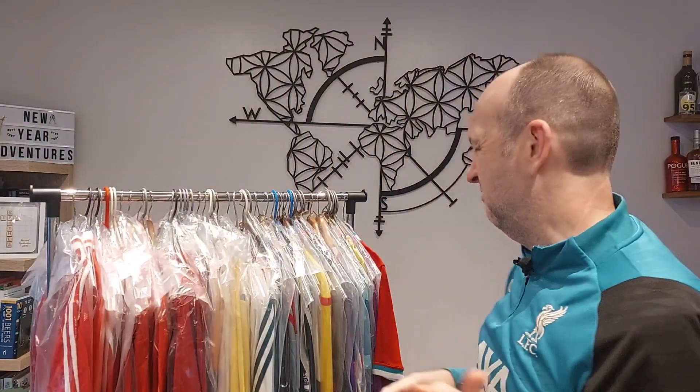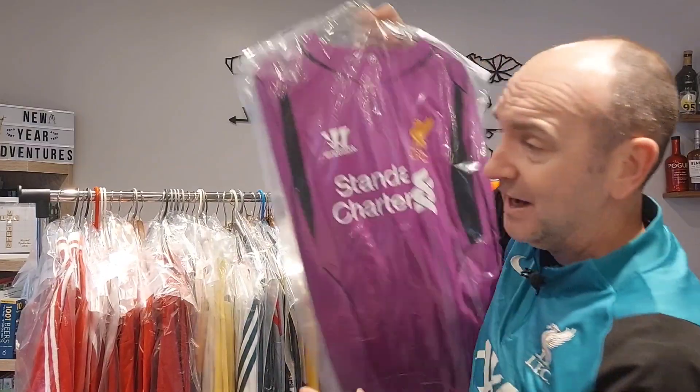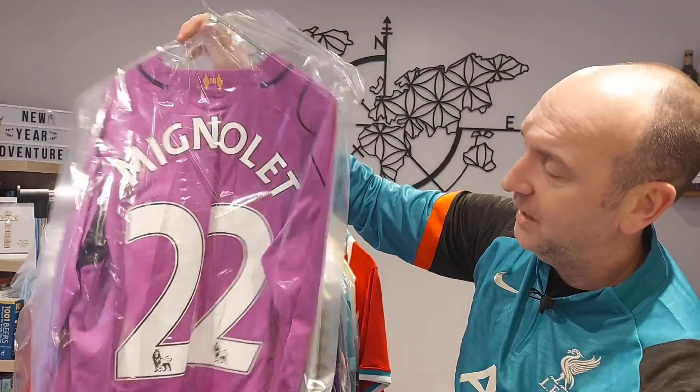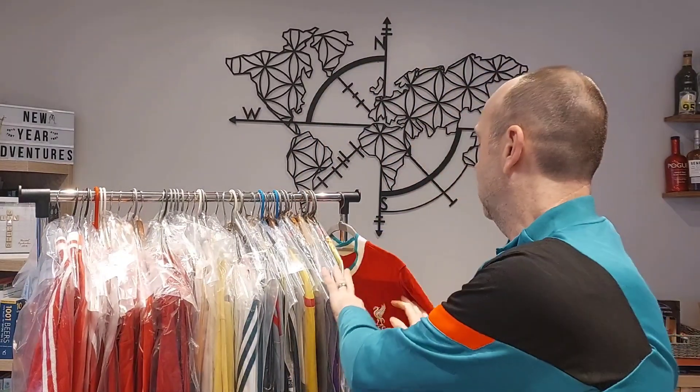So home shirts — not fantastic as a group. We do have a random goalkeeper shirt; I don't typically collect them. A Mignolet shirt — I really liked that bold purple. I would like an Alisson shirt, specifically the black one.